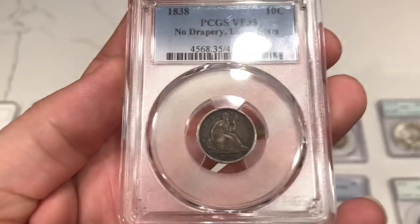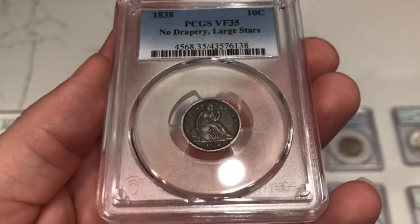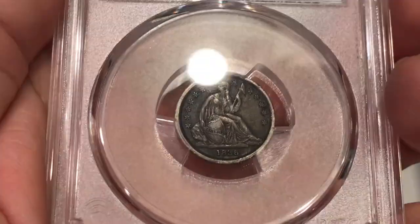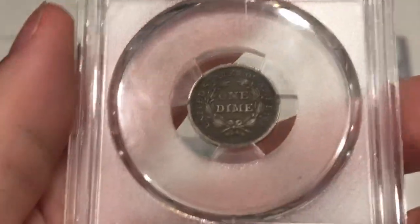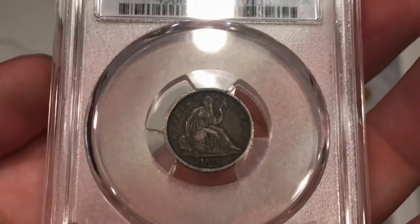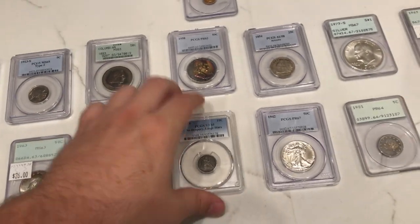Here's an 1838 seated dime, no drapery, large stars. I think we've shared this one already, but we're sending this one into CAC for a buddy because he bought it from us — he's a really cool guy wanting to assemble more CAC coins for his collection. I feel like this one's borderline in XF territory and I think they graded this one a little bit under. So I do think this one has a shot at green CAC. It's just a really nice, beautiful coin that wasn't beat up that much — luckily it sold right away.